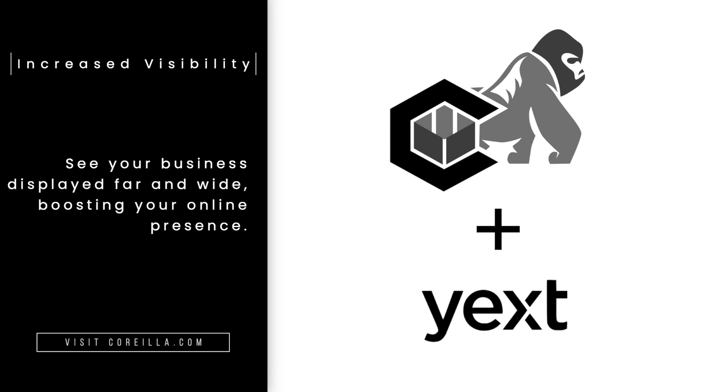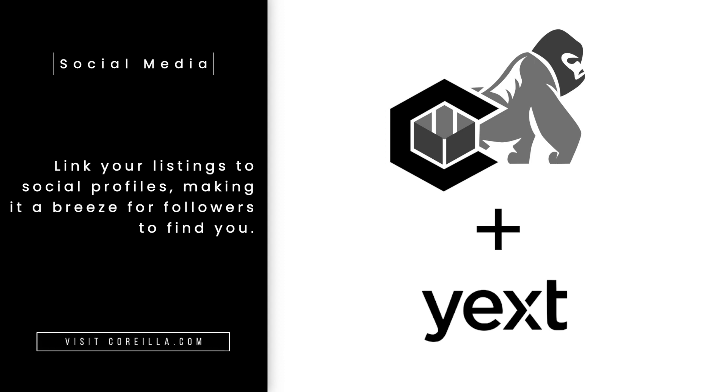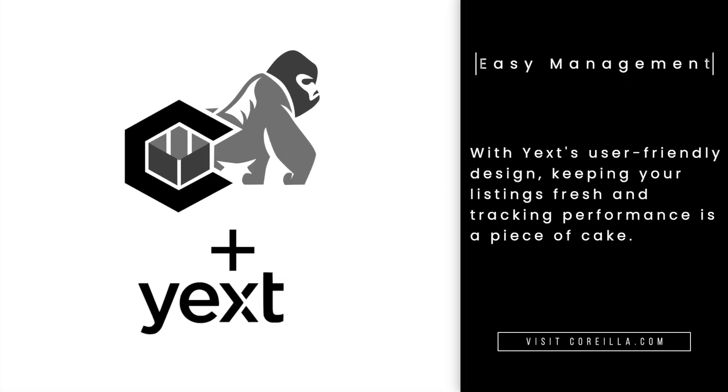But why Yext? Here's the rundown. Increased visibility — see your business displayed far and wide, boosting your online presence. Improved SEO — maintain consistent info across the internet, skyrocketing your SEO. Enhanced social media presence — link your listings to social profiles, making it a breeze for your followers to find you. Easy management — with Yext's user-friendly design, keeping your listings fresh and tracking performance is a piece of cake.